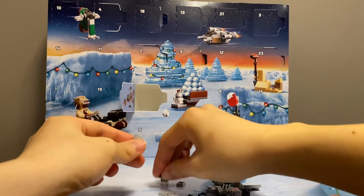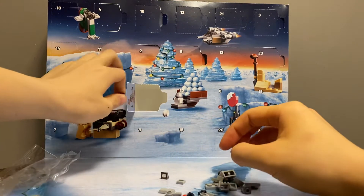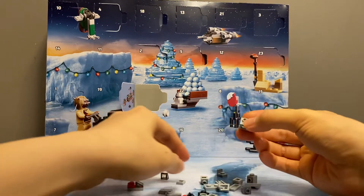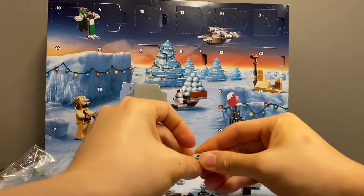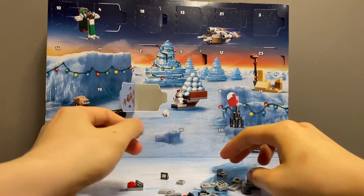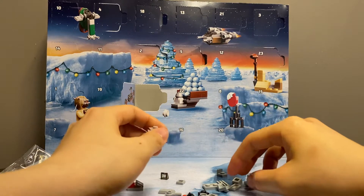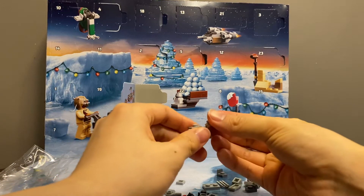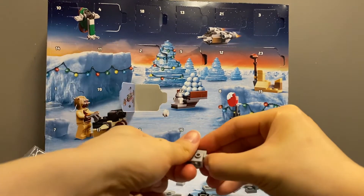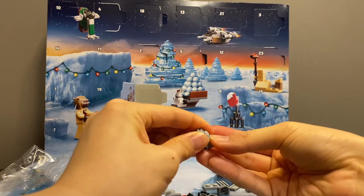I think it looks alright. Certainly one of the more intricate builds in this set, I think. The minifig scaled version of this Troop Transport is probably one of the best sets in that wave.